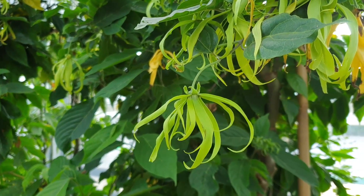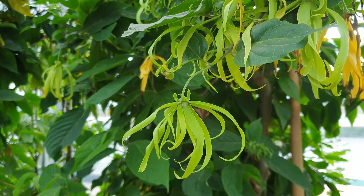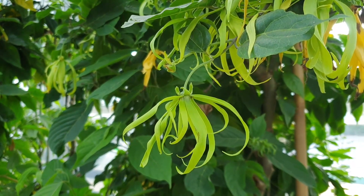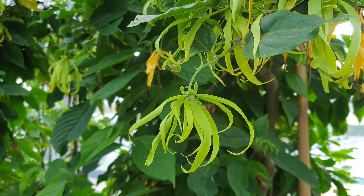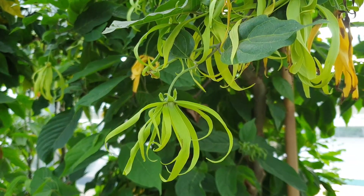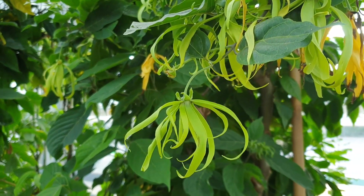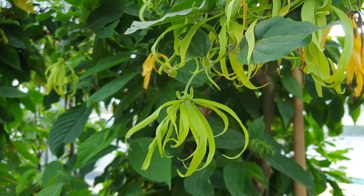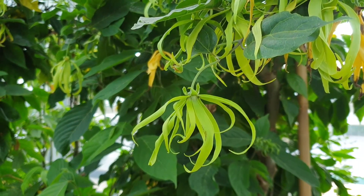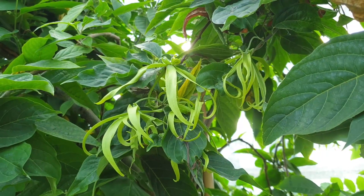How to plant it: dig a hole bigger than the root ball. It's better to add about 50% organic matter — like dry leaves — and mix it all with the soil. Place the tree so the root ball is just at the right level, then cover with soil and put mulch on top. Don't push the soil down too hard — keep it light.